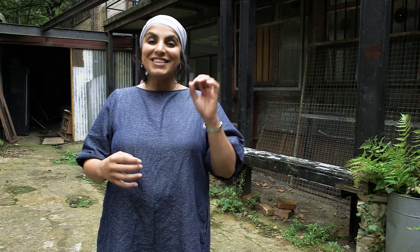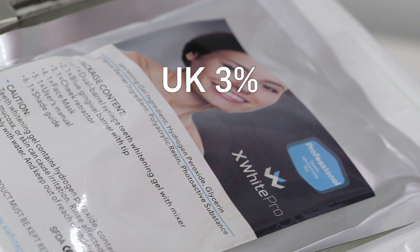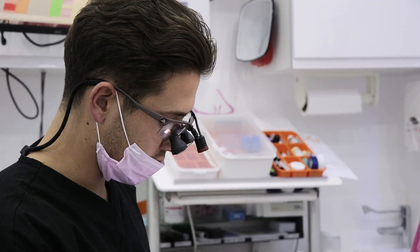Welcome to BritLab. Today we investigate the modern phenomenon of tooth whitening and ask: does it harm our teeth? Here in the UK only 3% of people have had their teeth whitened compared with 14% in the USA. But despite this, the practice of tooth whitening is on the rise. In 2014 Britain spent £1.86 billion on giving their pearly not-so-whites an overhaul. But how does this process work and is it safe?